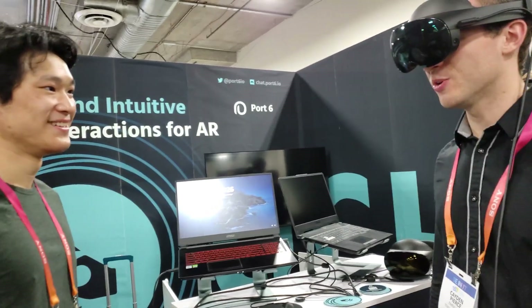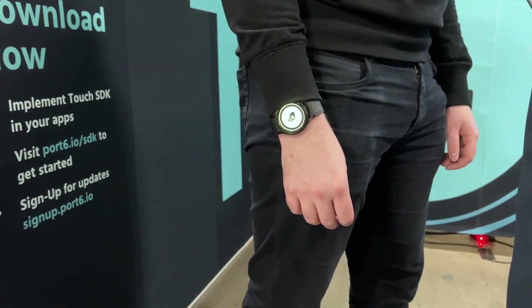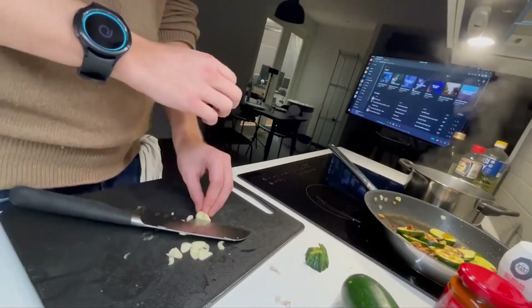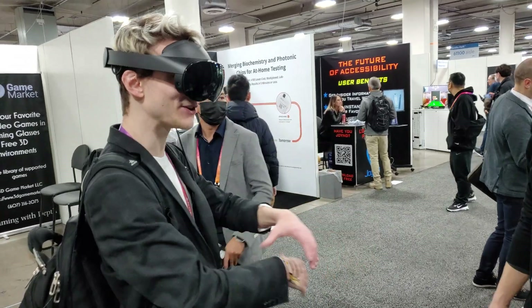Port 6 builds high bandwidth gesture control on a regular smartwatch. This gives you full mouse control of your smart glasses just by moving your fingers and hand. They use the PPG and IMU on the smartwatch, so it gives the kind of control we've seen from EMG but without any extra hardware.